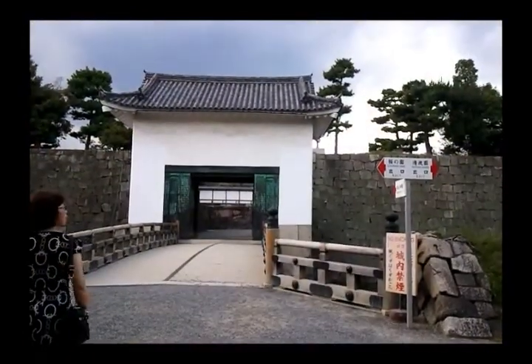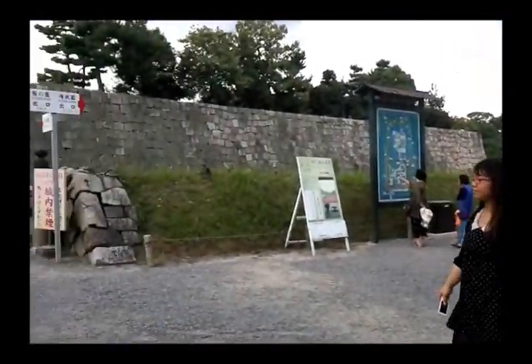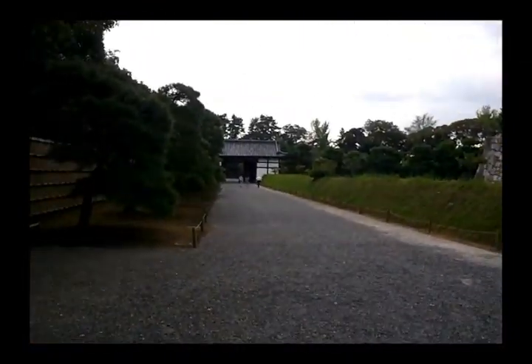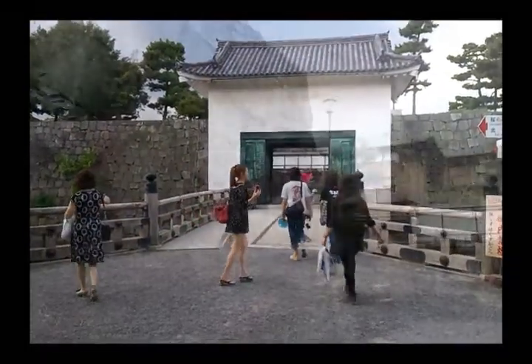That leads to another palace and that leads to Suryu Garden. The other side leads to Sakura - I think cherry blossoms. But it's summer, so I don't think there are any. We'll just go there first.